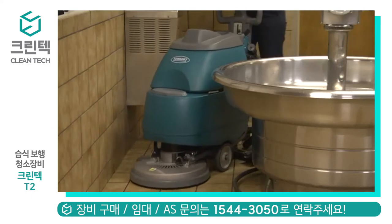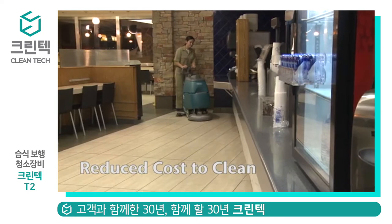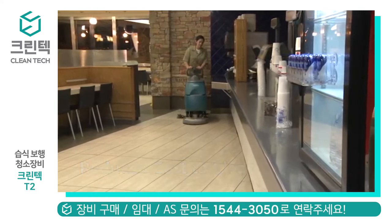You can safely and easily clean in one pass with a compact, maneuverable design. Reduce your cost to clean with Tennant's T2 Walk Behind Compact Scrubber.